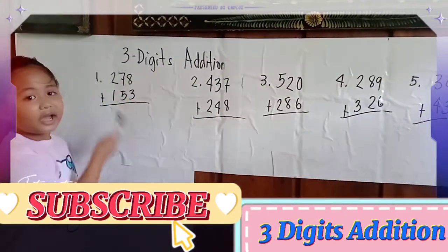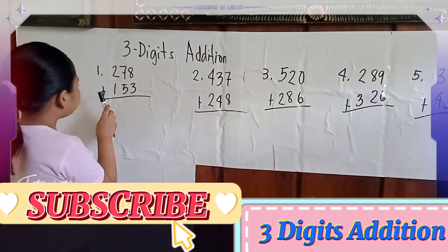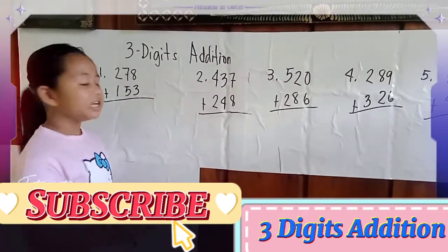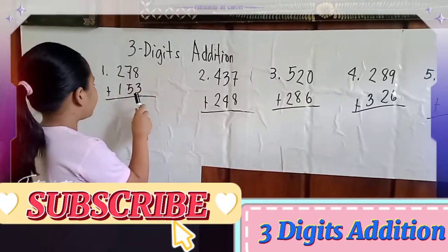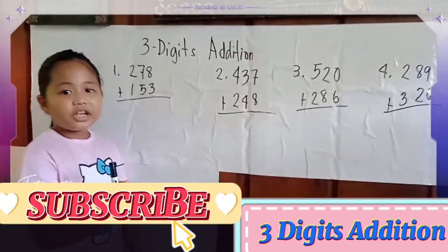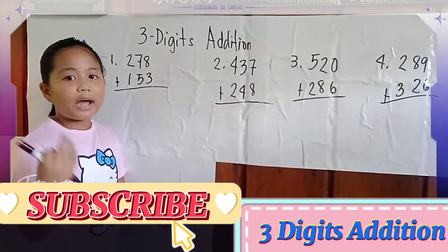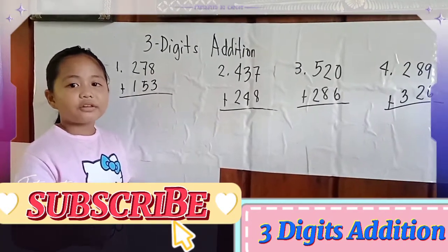Number 1: 278 plus 153 equals... First is 8 plus 3. If we don't know the answer, we will put the 8 in our mind and we will count the 3.